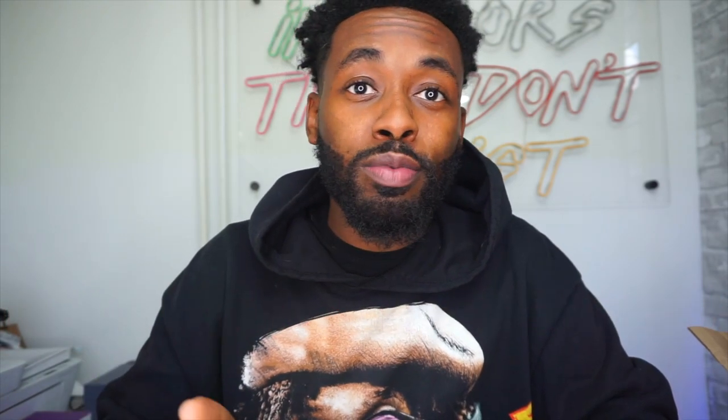Alright Boss Dons, I hope you guys enjoyed this video. It's a little on the longer side than I wanted it to be, but I'm not going to short you of information. When I come to my channel and I'm telling you something based on my opinion and experience, I'm going to go in a little bit — that's why the video was a little long. Not only am I glad to bring you guys some information today, I'm glad that I could help you save. So what you do is go to shop.psdunderwear.com/CurtisDondino, sign up to the email list, and I'm gonna get you a discount. Boxers are essential — don't let anyone tell you anything different.